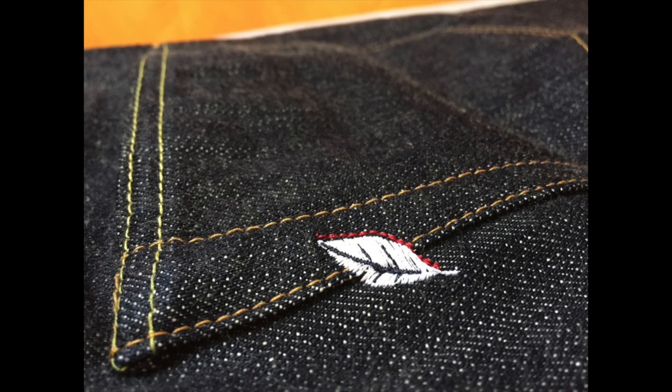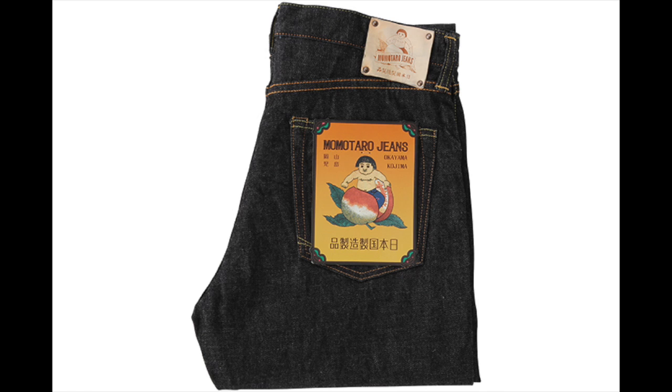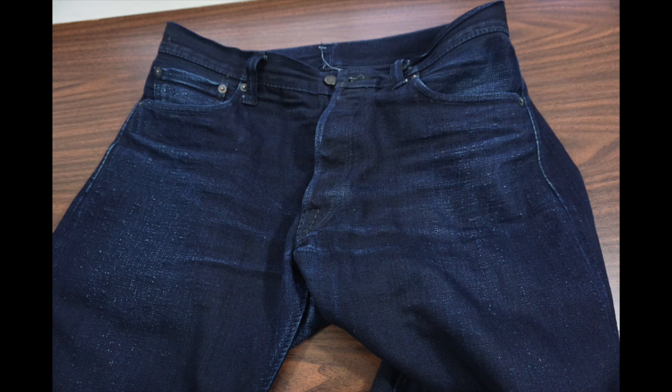Some of the other big names that come to mind with Japanese jeans are Samurai, Ironheart, Evisu, Momotaro, and Studio D'Artisan. And those names are basically what is considered the high-end jeans by denim enthusiasts.